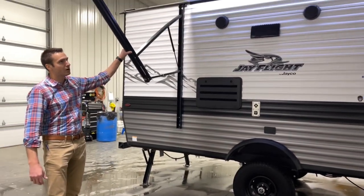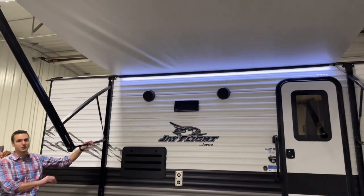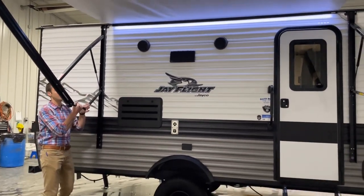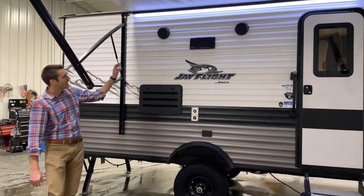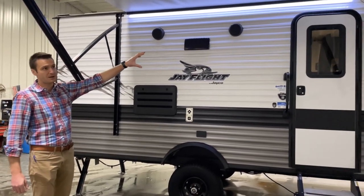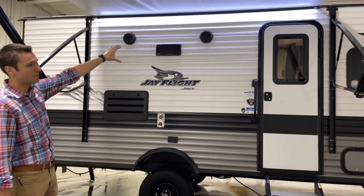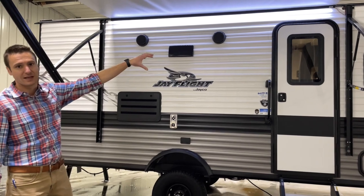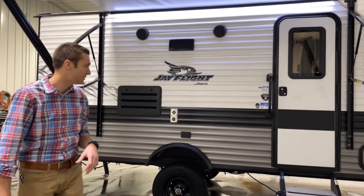We have a power awning on this with adjustable pitch hardware as well, which is going to really help for rain runoff, shade, etc. We have an LED light strip up there as well. I like them on the side of the trailer — it can really help by using that light without having to put the awning out, because the wind blows typically more often than not.